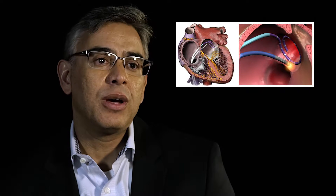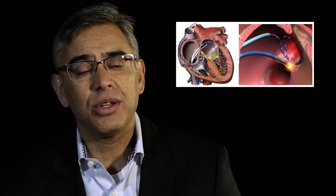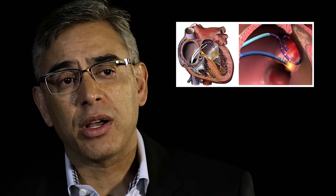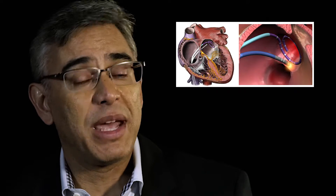A discussion about atrial fibrillation ablation is one of the most common ones that I have with patients these days. Broadly speaking, what it means is that we put catheters into the heart with the goal of finding the areas that trigger and sustain your atrial fibrillation. When we find them, we try to cauterize or freeze those areas, thereby maintaining normal rhythm and making you feel better.